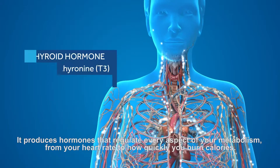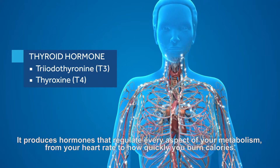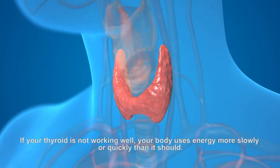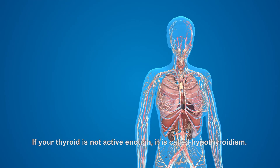It produces hormones that regulate every aspect of your metabolism, from your heart rate to how quickly you burn calories. If your thyroid is not working well, your body uses energy more slowly or quickly than it should.